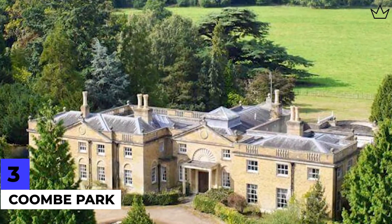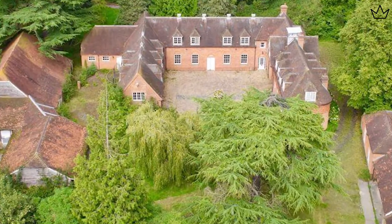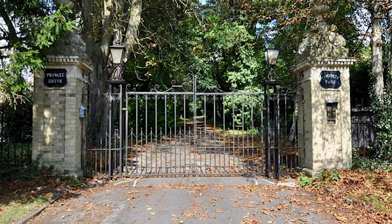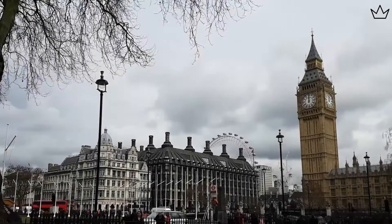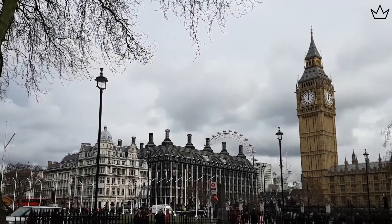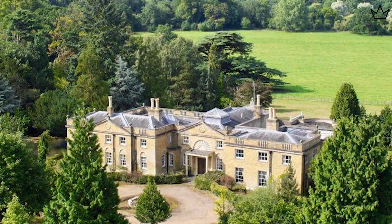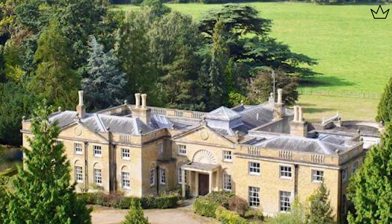Number 3: Coombe Park. Coombe Park estate is located on the northwest of the Oxfordshire village of Whitchurch-on-Thames, near Pangbourne. With its three-quarters of a mile driveway through mature parkland, it is a rare gem less than 50 minutes from London. This extraordinary estate was created initially by James Gardiner in 1865. This mansion requires a new owner with a vision to shape the next chapter in its history.